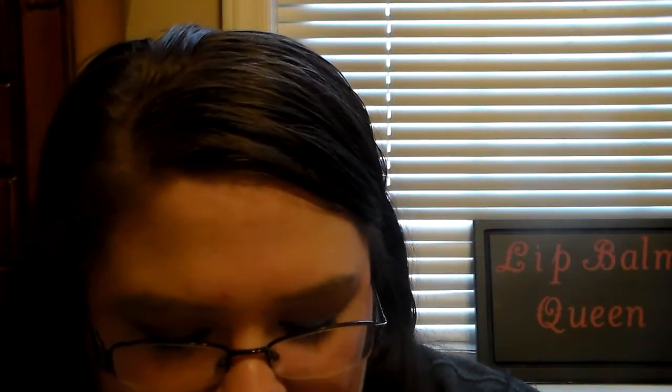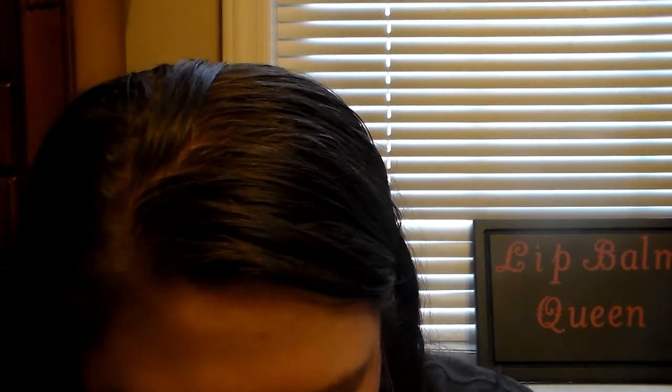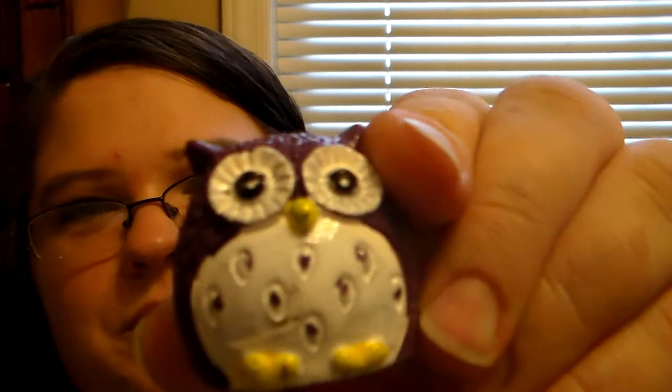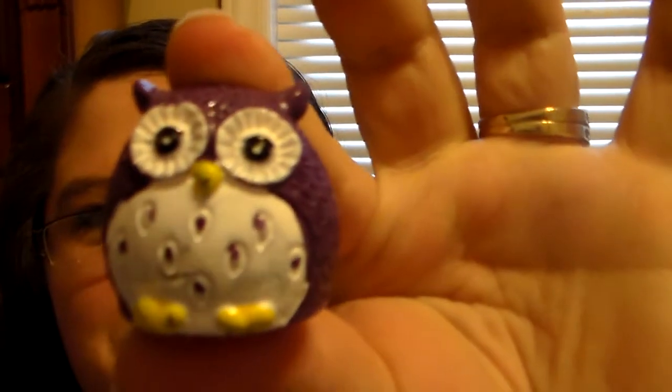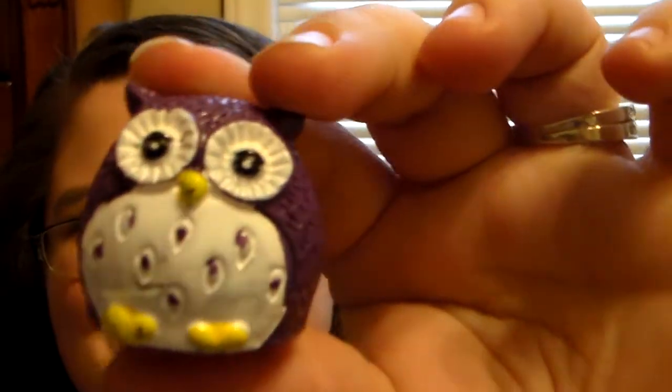Then she got me the cute little owl lip balm that everybody's been talking about from Dollar Tree. I thought it was super sweet of her to do that. Let me see if it smells like anything — oh, this is very great! Wow, it smells so good! And he's so cute. He's purple, and she knows purple's my favorite color. She's so thoughtful. I can smell it through the package — it smells so good. Thank you so much for this.